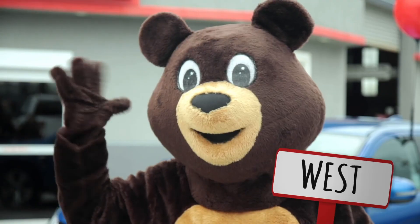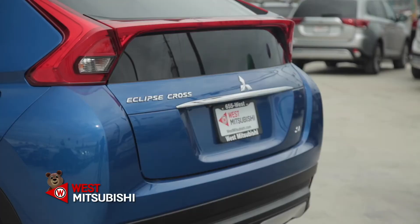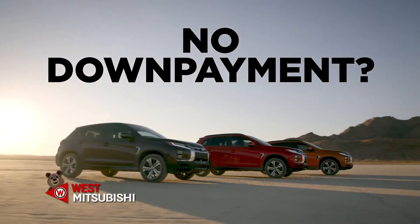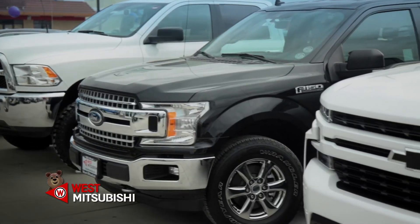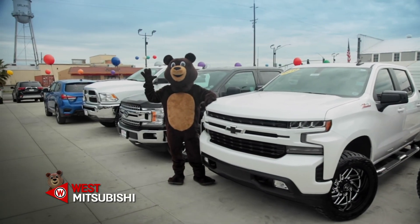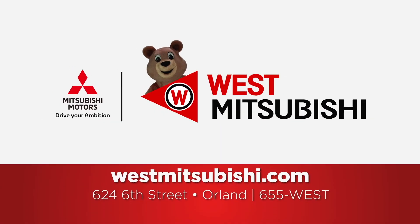Hi, I'm Gary, and this is West Mitsubishi. We can help you get a brand new vehicle for less than you ever thought. No down payment? Let Mitsubishi help you with up to $3,000 in down payment assistance. We make buying a new Mitsubishi or quality used vehicle so easy — no hassle, no pressure. Let us help you get the car, truck, or SUV you've been dreaming of. West Mitsubishi in Orland, making car buying fun and affordable. Visit us online at westmitsubishi.com.